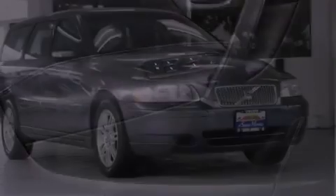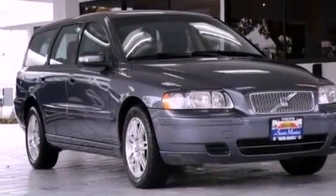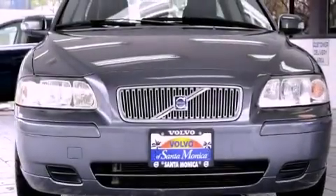With an EPA estimated rating of 30 miles per gallon on the highway, this automobile does not compromise its fuel efficiency for size, comfort, or fun.